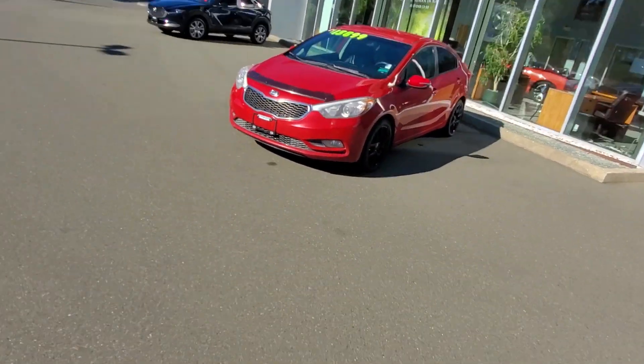That's it — that's the 2014 Kia Forte for sale here at Courtney Mazda. If you or somebody you know is in the market for a good-looking, fuel-efficient sedan, give me a call at 250-338-5777 or email me at mike@courtneymazda.com. Thanks for watching everybody, and have a great day!